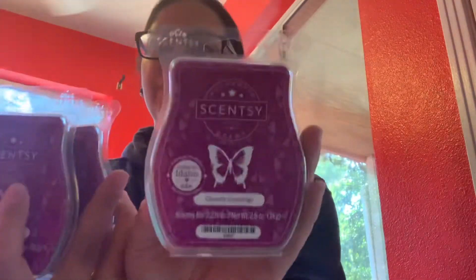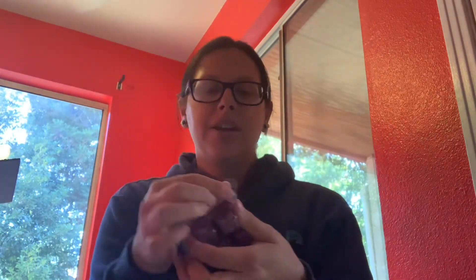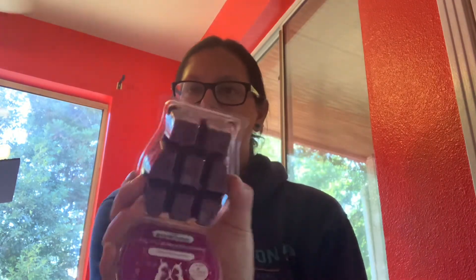I was so excited they put this scent in the flash sale — I was so surprised. I love this scent. I have two bricks of it, and I had to pick up three bars of Ghostly Greetings. They look really nice, not sweaty or old at all — they're in the new packaging.